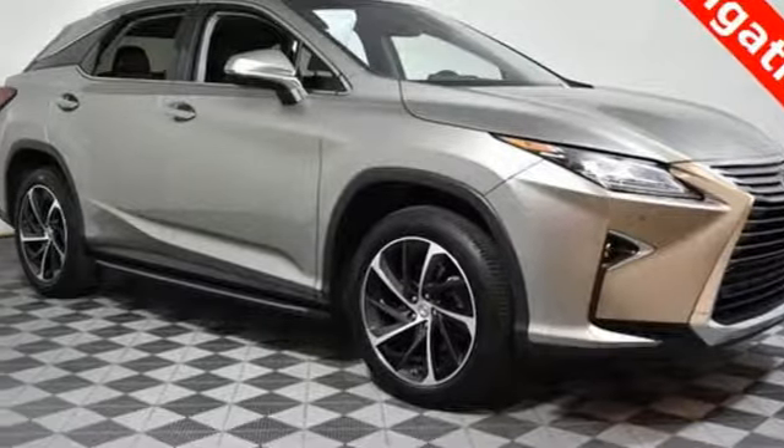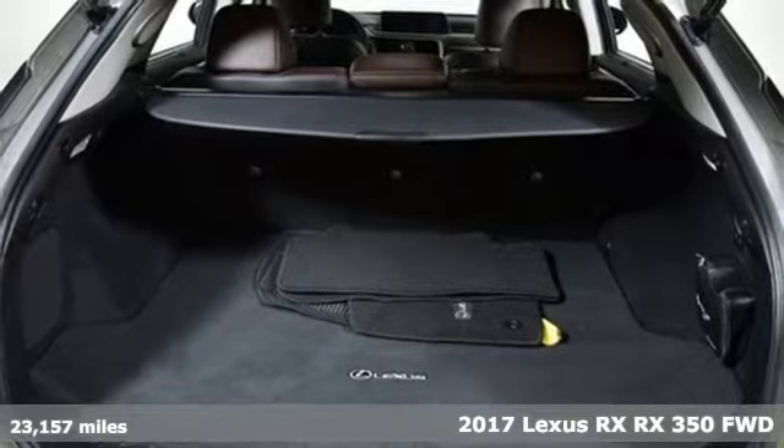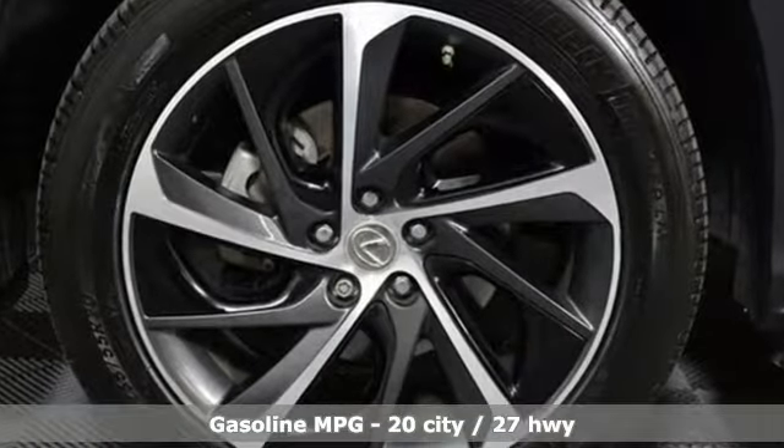It's a 2017 Lexus RX. This RX is a luxury without apology. Sink into the driver's seat and experience its intense elegance. It comes nicely equipped with features you'll love.